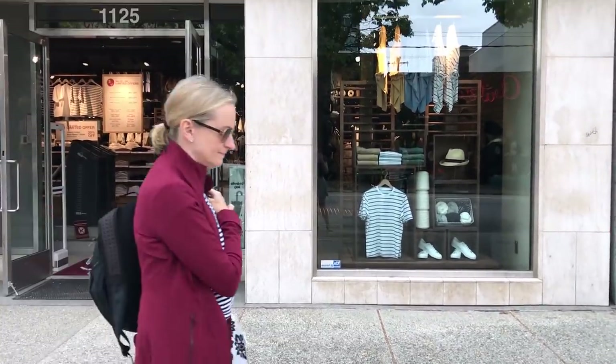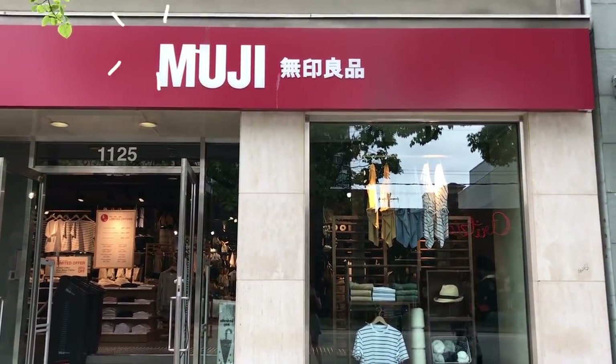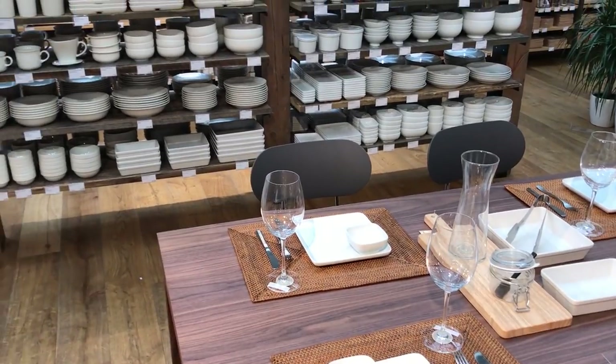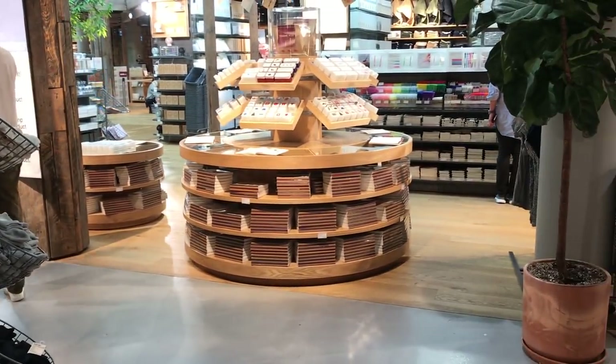So what is Muji? Muji in Japanese translates as 'no brand quality goods' — not a sponsor. They claim to want to offer no-brand goods as if it would be cheaper, but honestly browsing through the store it varied from 'oh wow, this is pretty cheap' to 'what the heck, why is this fifty dollars?' Either way, they have a crazy variety of stuff from clothes, makeup, food, kitchen goods, bathroom — you name it — and of course stationery stuff.